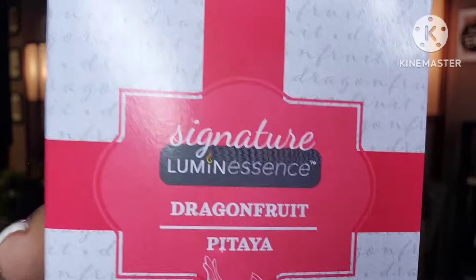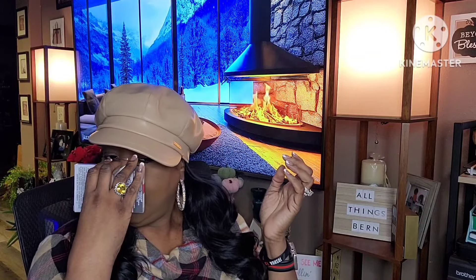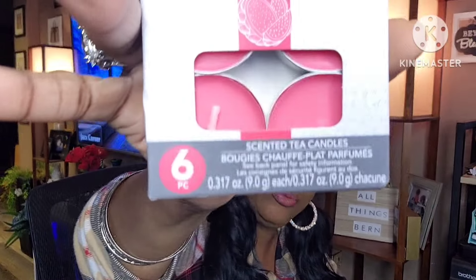I picked up a dragon fruit scented item — it smells pretty good. I have a little glass jar where I put tea lights, so I wanted to try these. I know they don't have a big throw, but you get six in here, so I just picked those up.